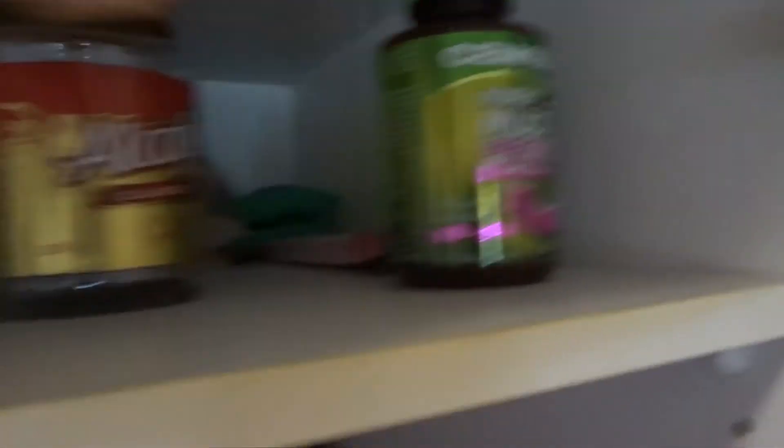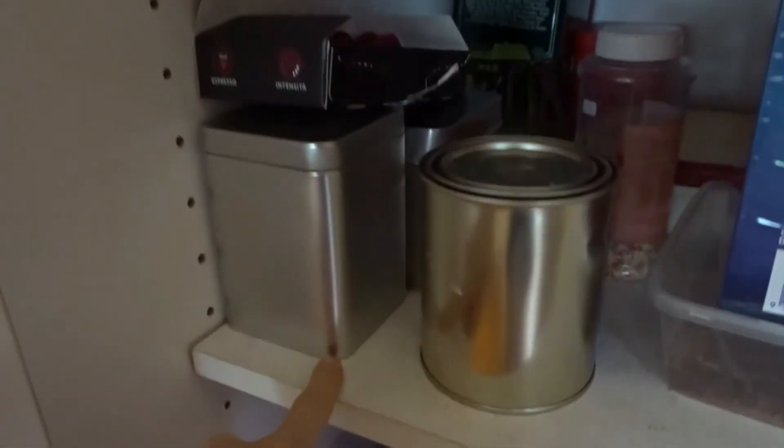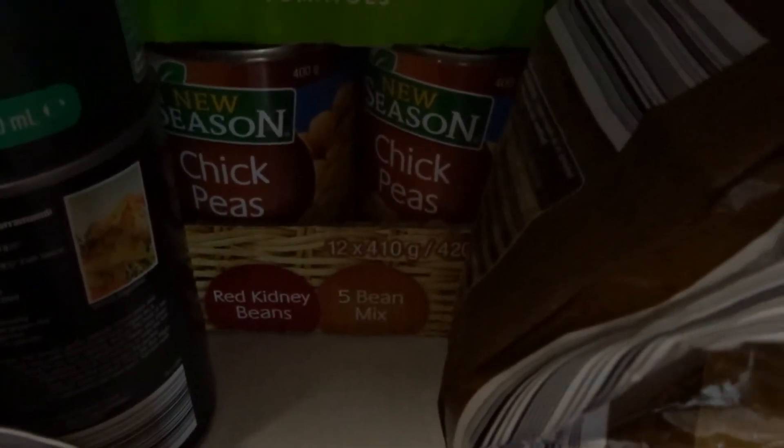Coconut oil, my multivitamins — I need to get more of those. Vitamin C. I have my green tea in there as well, and also some organic coffee. And then I have coconut cream — always handy — diced tomatoes, and literally a whole thing of chickpeas, five bean mix, red kidney beans, lentils, and more brown rice. You can never have enough. And these are just some of the spices I use.